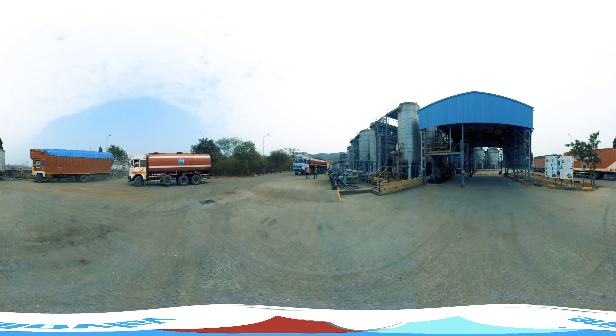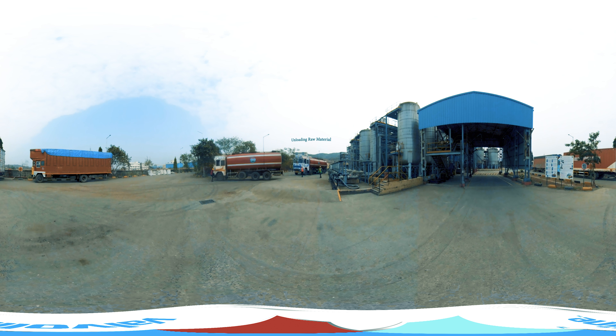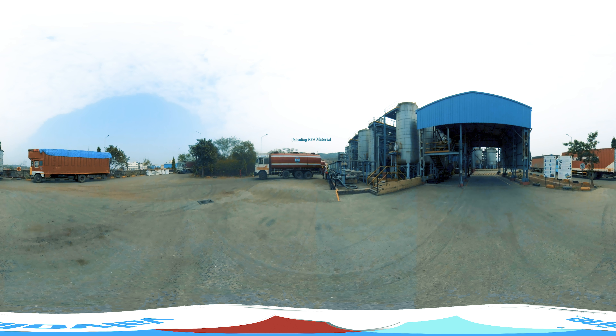Unloading Raw Material. The raw material received is sent directly to the Quality Assurance Lab for acceptance. Once cleared, the raw material is unloaded into the humongous storage tanks by Automated Process Control.